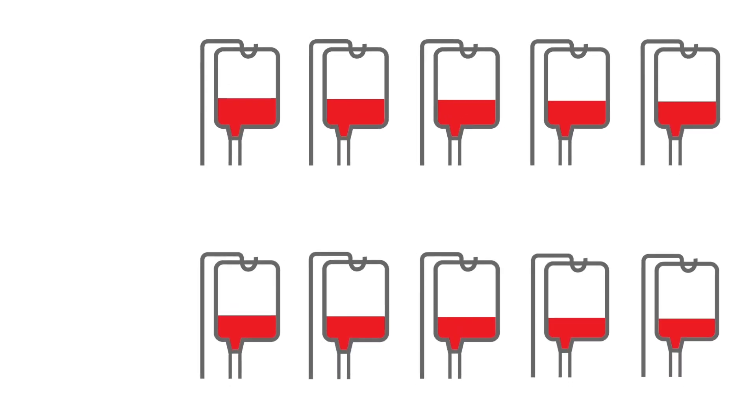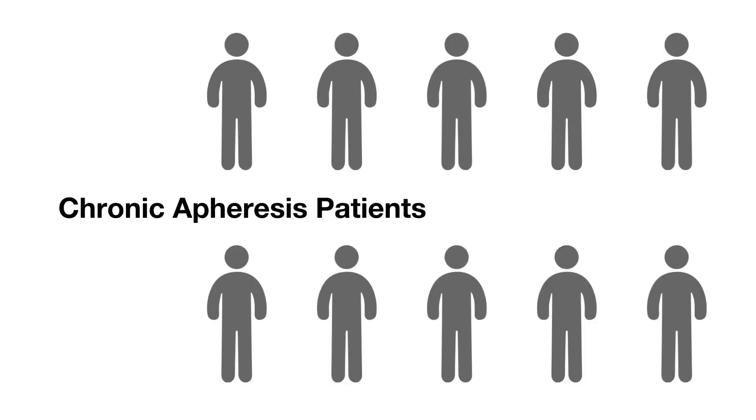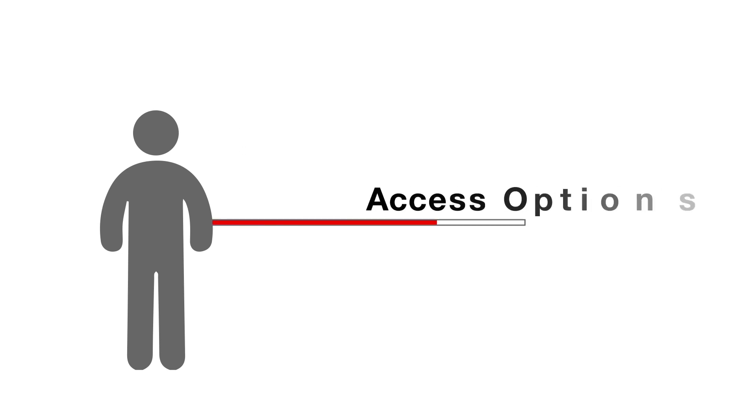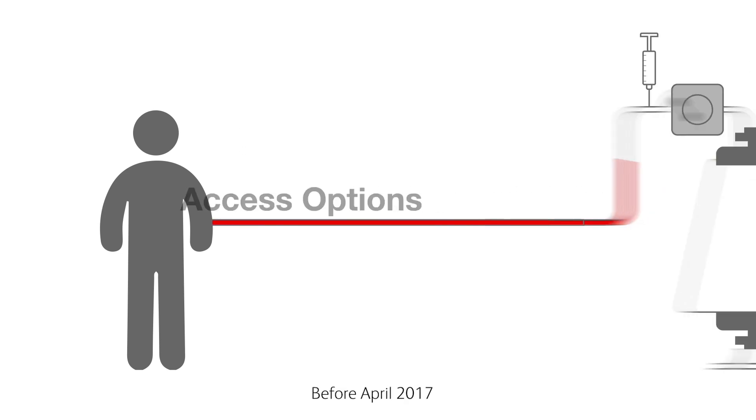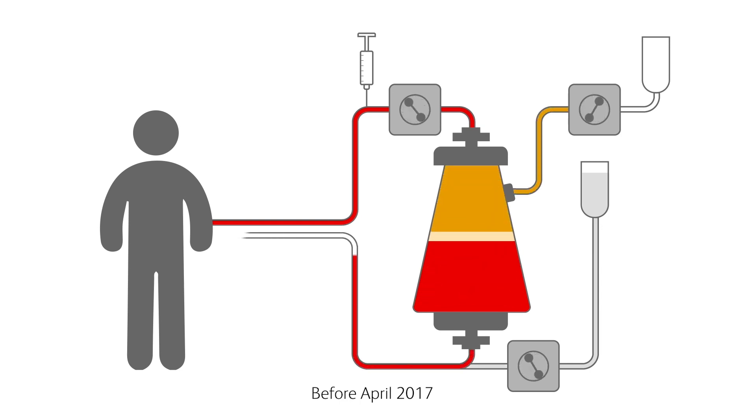With an ever-growing number of apheresis procedures and a rising chronic apheresis patient population, there's a need for long-term vascular access options. Despite advances in technologies and techniques, there's currently no totally implantable product indicated specifically for long-term apheresis vascular access.